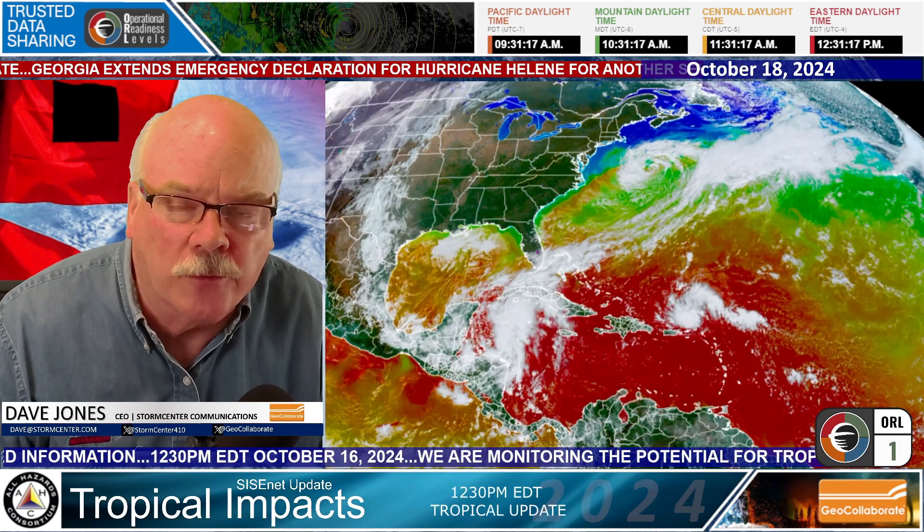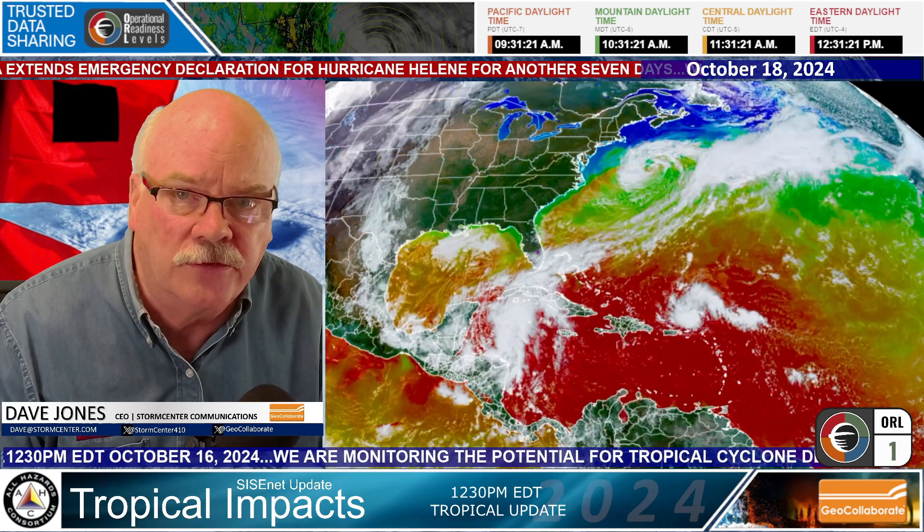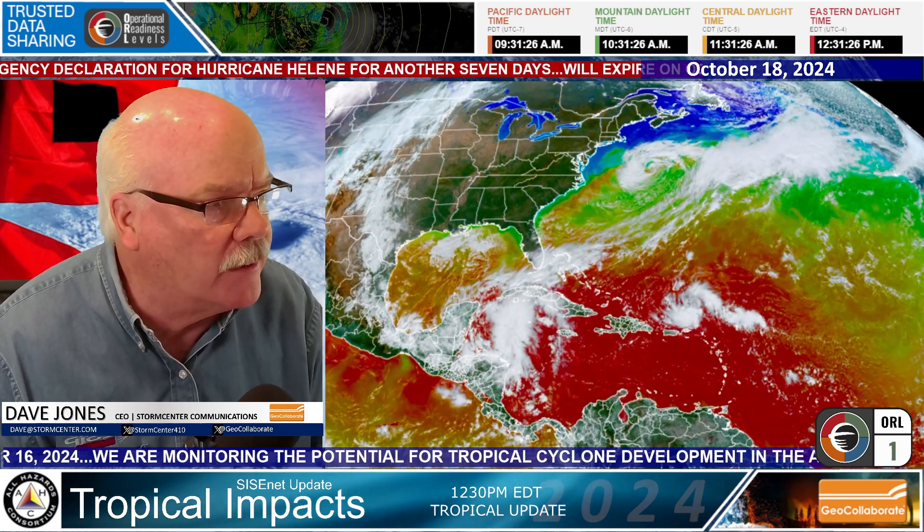Good afternoon, everybody. This is Dave Jones with Storm Center Communications and GeoCollaborate. It's Friday, October 18th, and this is a quick tropical update here around 12:30 East Coast time.